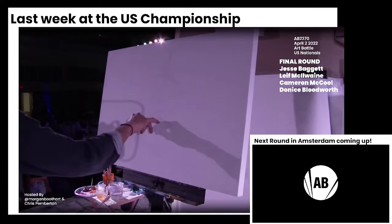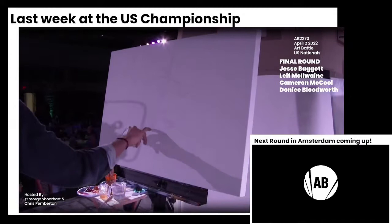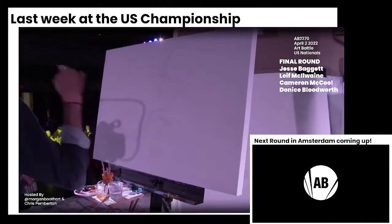In the Washington state finals, which Cameron won to get here, he painted his final round 30-minute piece in this landscape style too. Very, very cool.